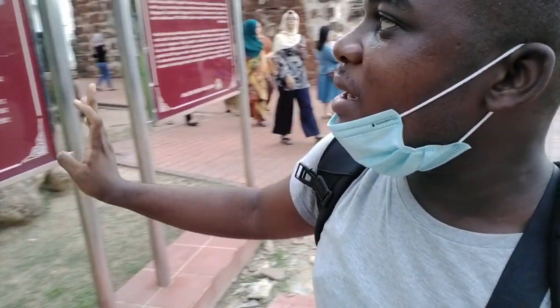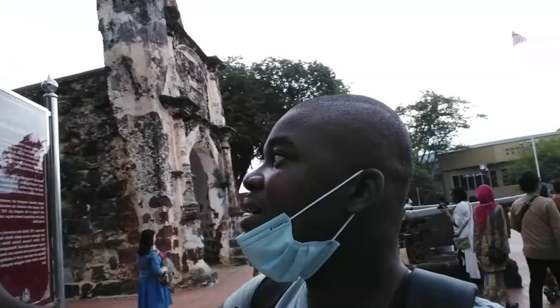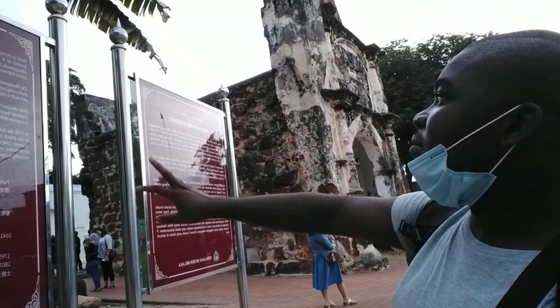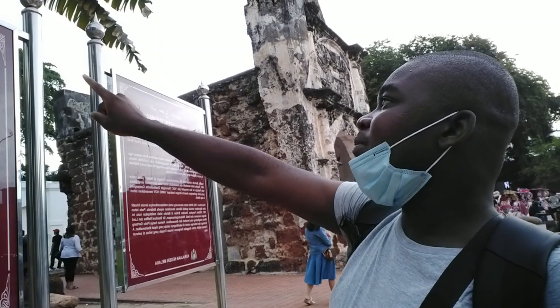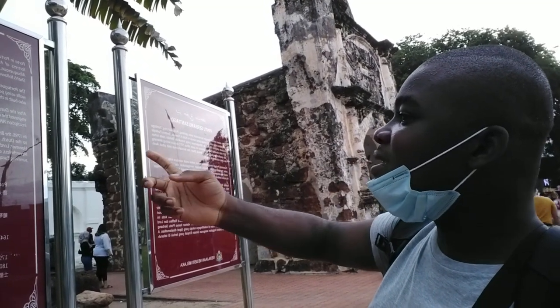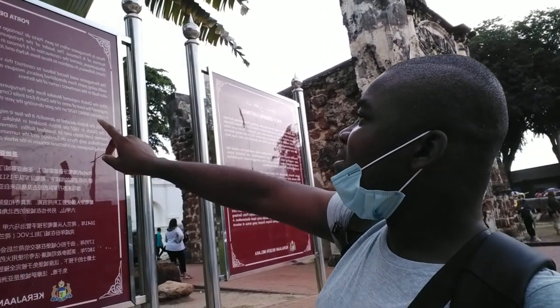Continuing our Malacca information — there are a lot of things to show you. Now I want to talk about that building you can see there. 'Porta' in Portuguese means 'port.' Porta de Santiago was one of the four main gateways into the Portuguese fortress of A Famosa.